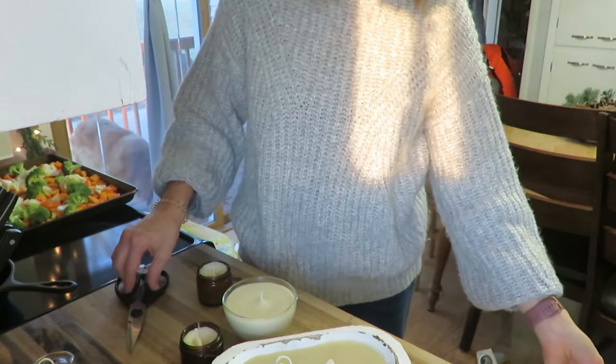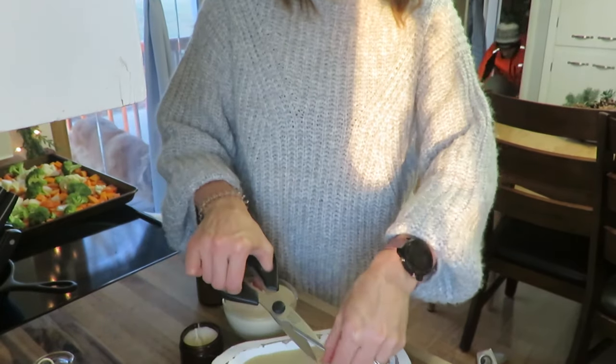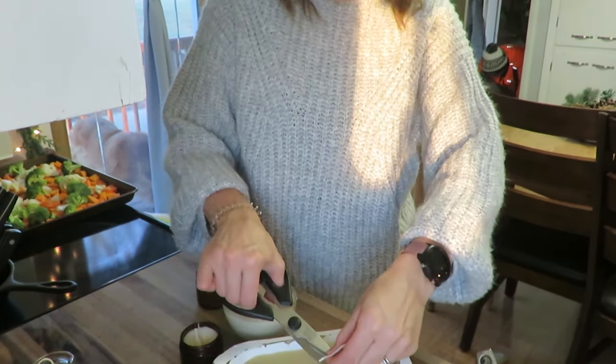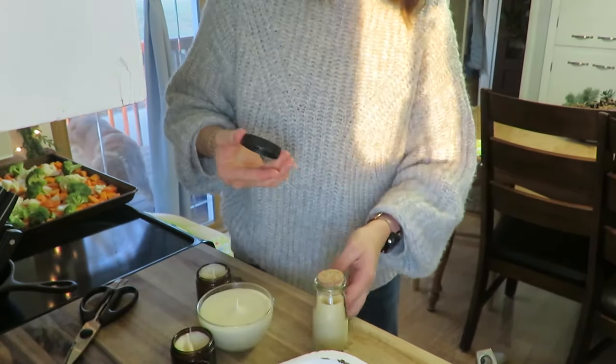After the candles hardened and cooled it is time to trim the wicks — and yes, you can see my husband in the background wearing his orange; he biked back from work that evening.